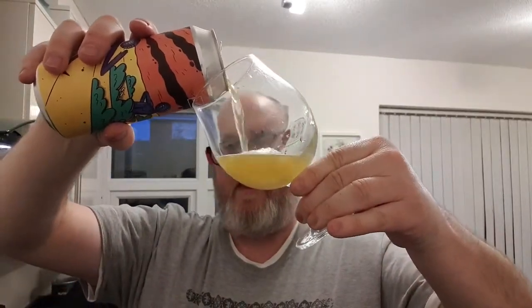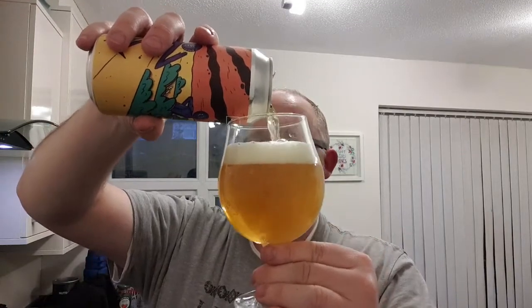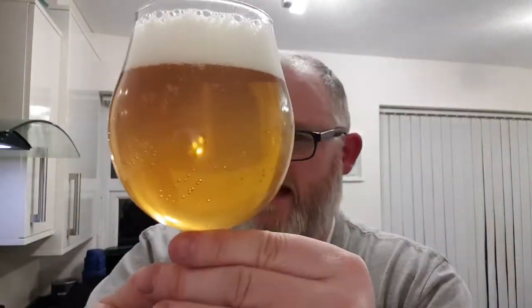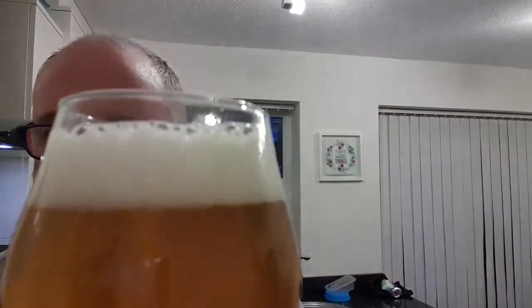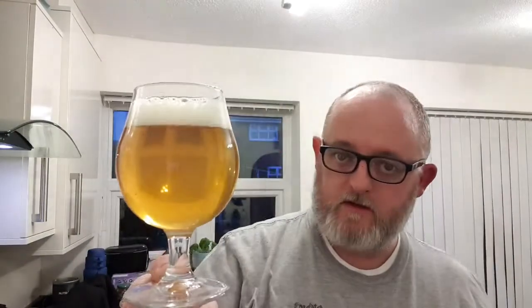Let's pop it open. So into a bit of glass — we've got ourselves a fairly clear beer, a nice little carbonation clinging to the sides. You've got a finger of a bit of soapy white head. It looks lovely, it really looks nice.